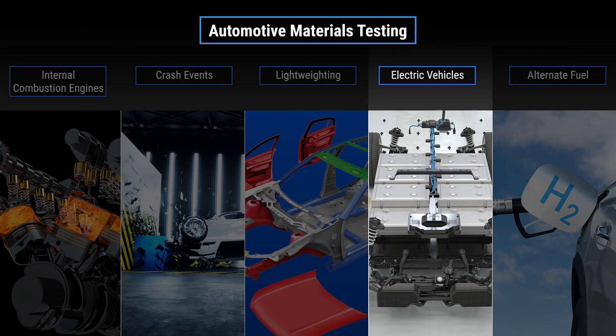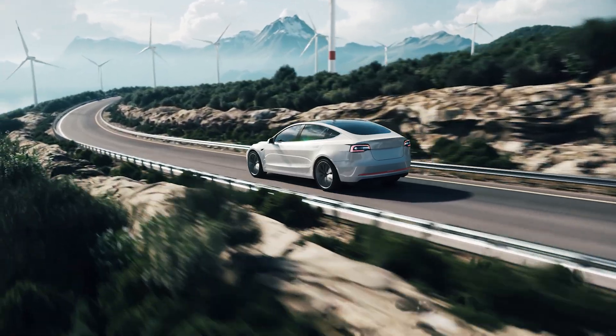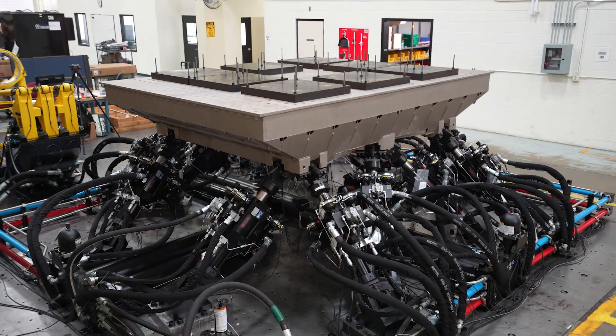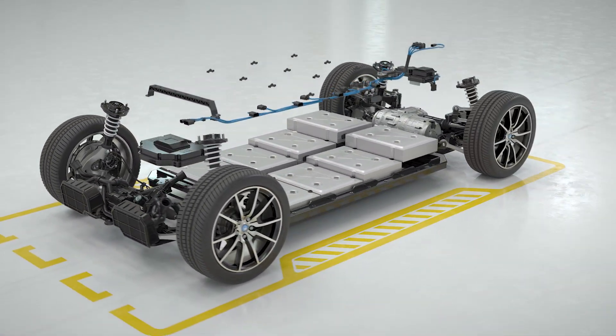In our fourth video, we move away from traditional internal combustion engine vehicles onto a technology that reduces the effects of global warming even further — electric vehicles. While electric vehicles look similar to IC engine vehicles on the outside, a whole new range of testing applications related to battery cell materials and battery packs have emerged, and MTS is excited to be part of the solution.